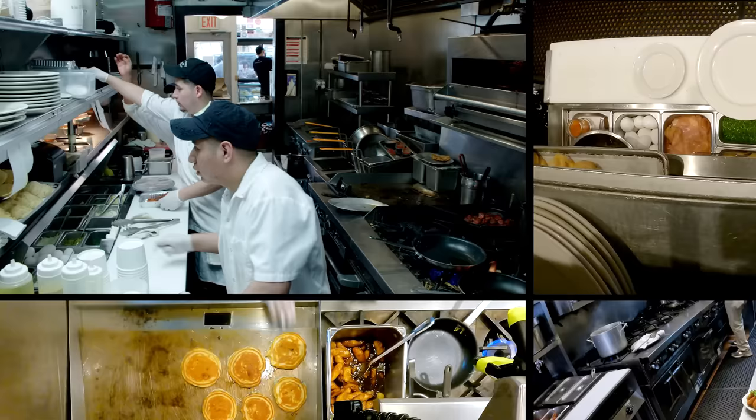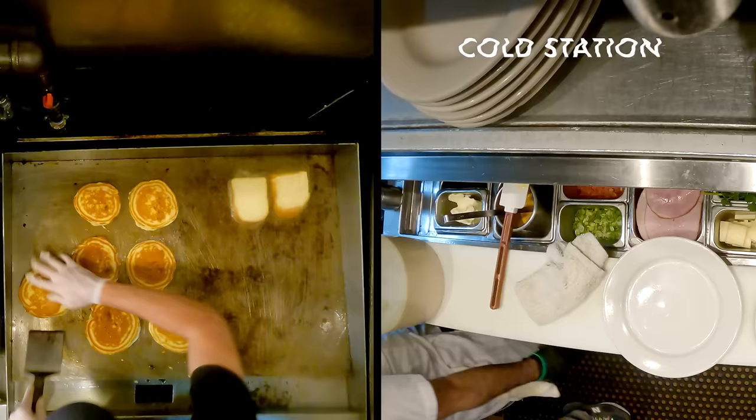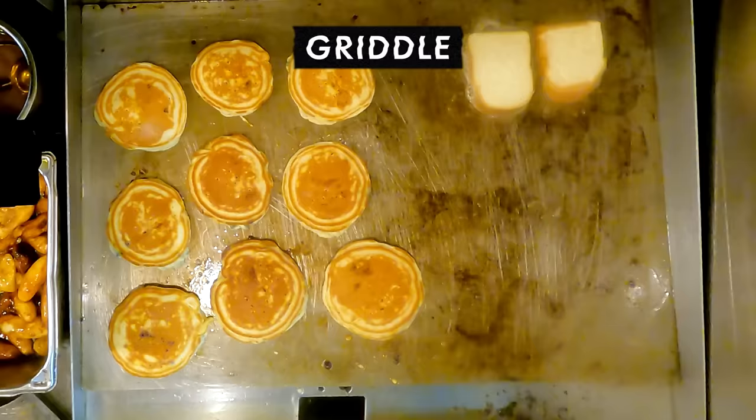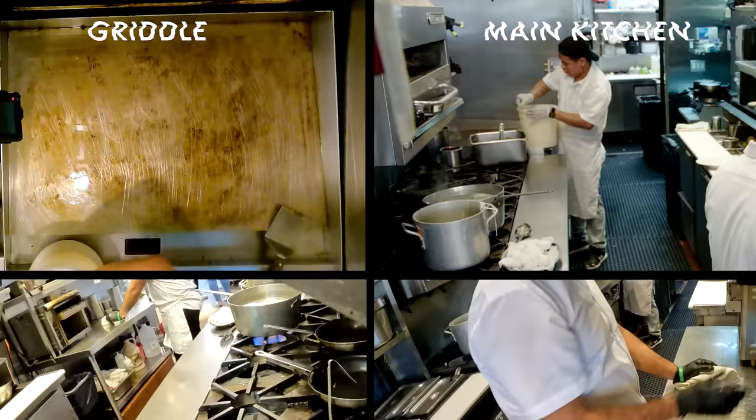Let me tell you a little bit about each spot and then show you how some dishes move through that. It's like a classic old French line kitchen where each person is responsible for composing part of a dish and then it moves down the line.